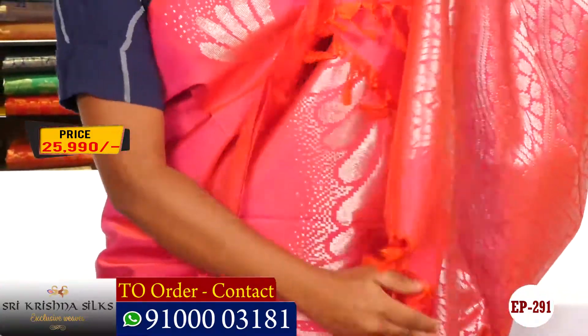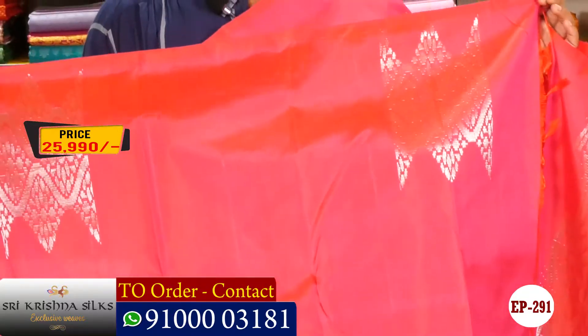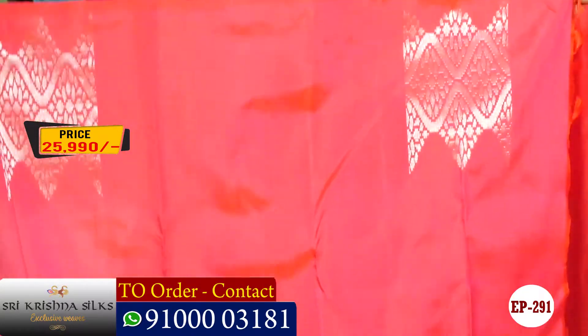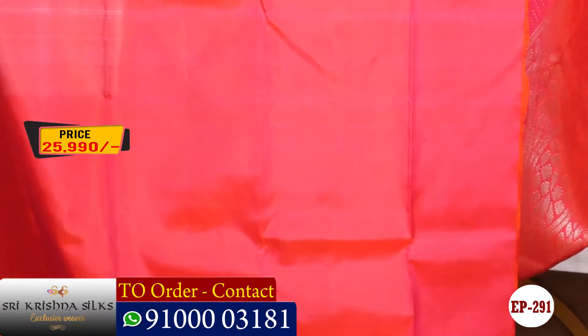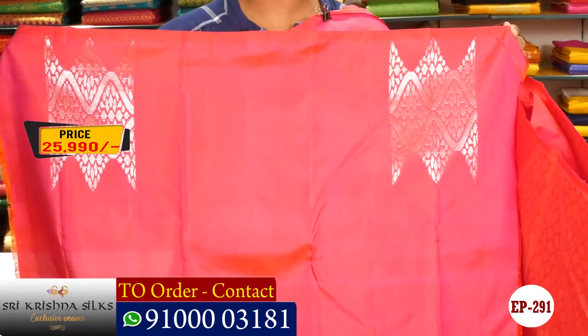We can add a blouse and contrast blouse — green and silver blouse are very beautiful and a different pattern.